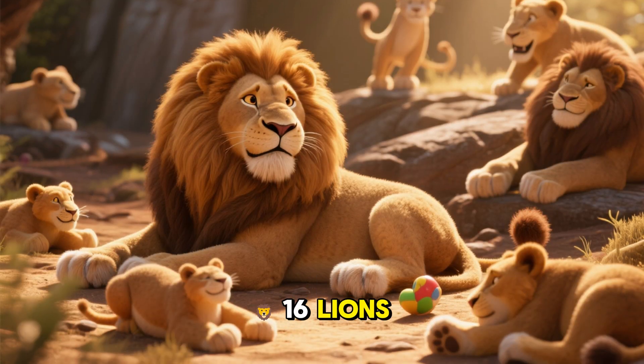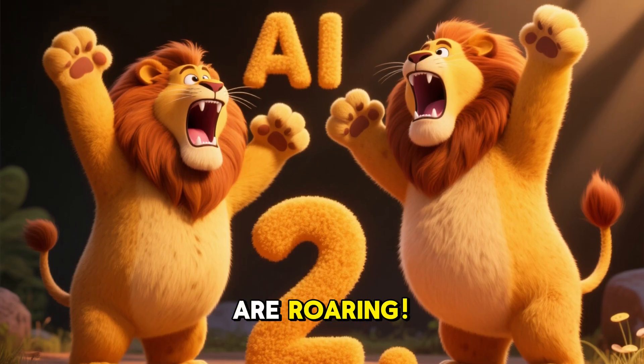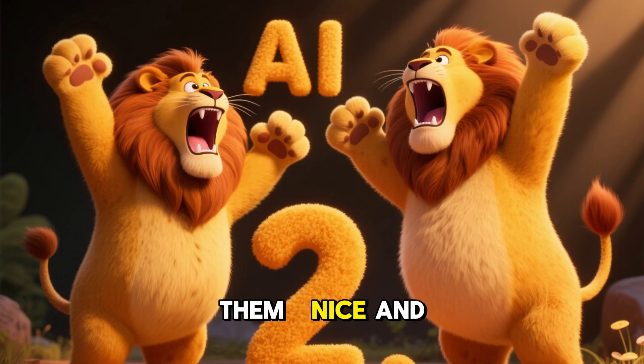16 lions! Wow! Lions are roaring! Count 16 of them! Nice and loud!